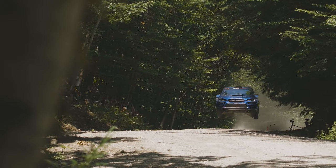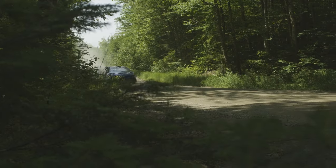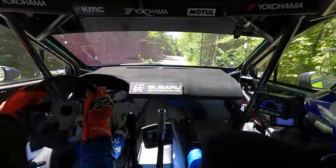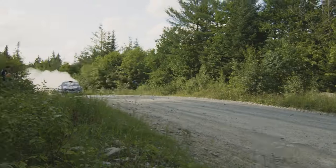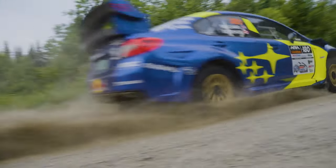That setup helps the car produce a solid 330 horsepower, but more impressively, 400 pound-feet of torque, which helps it accelerate to 60 miles per hour — or 100 kilometers per hour — in just a few seconds, even on gravel.